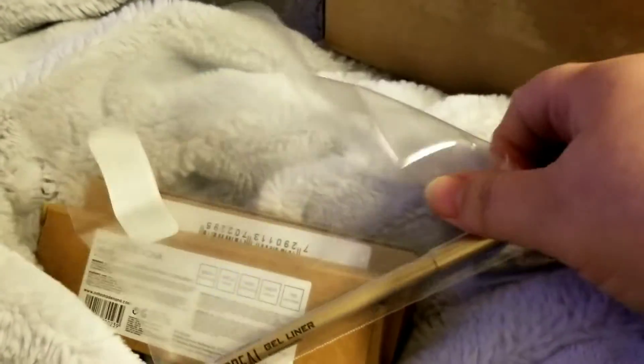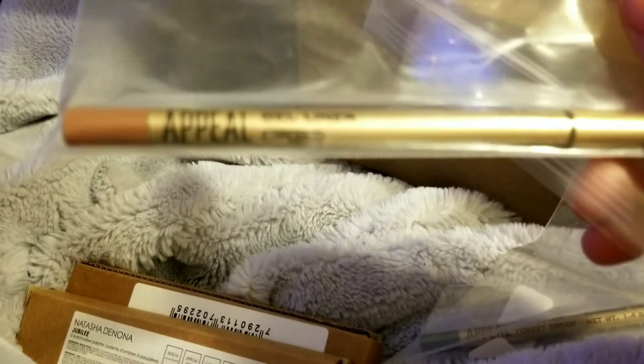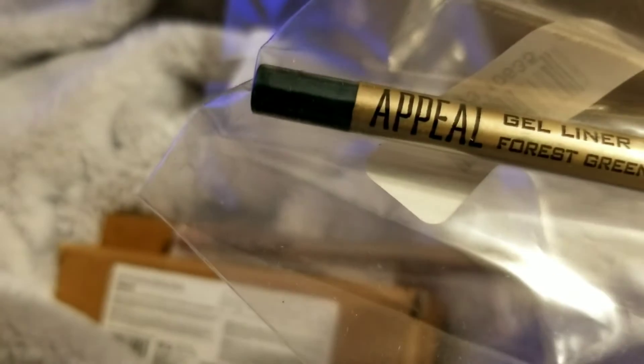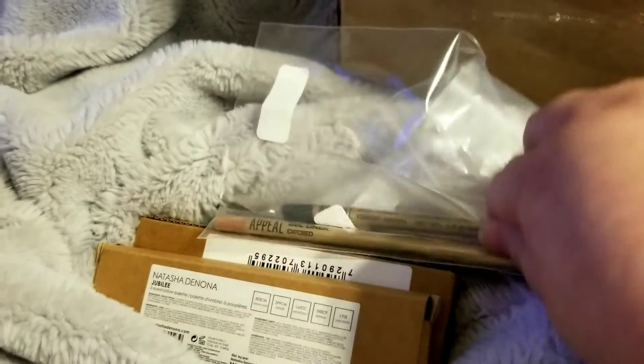The last two things I got were two liners from Appeal Cosmetics. I got Exposed, which is a nude color, and then I got this really pretty dark green called Forest Green. I will swatch these liners for you and show you what the palettes look like.